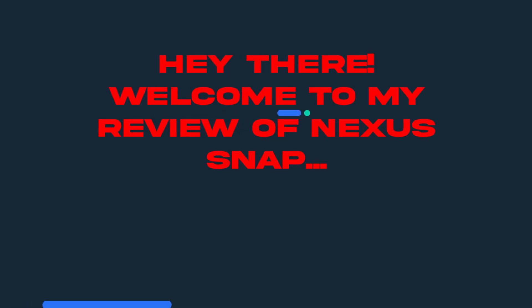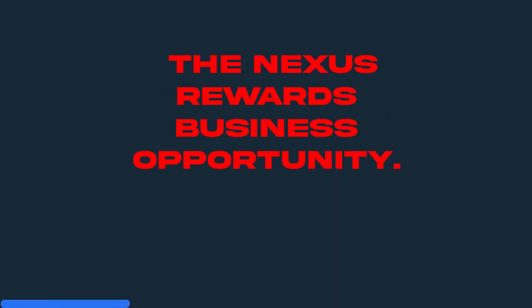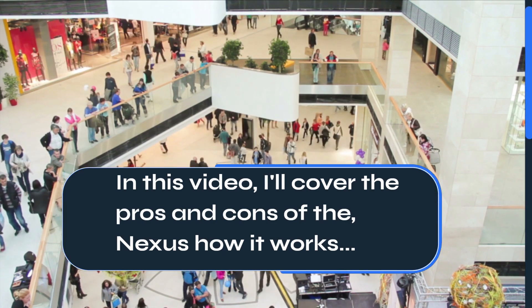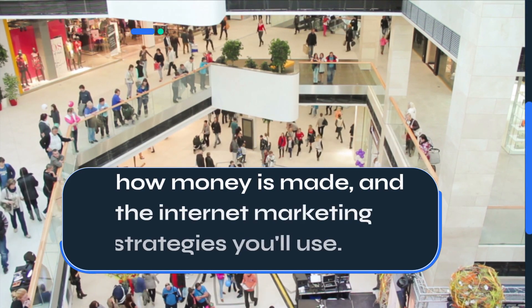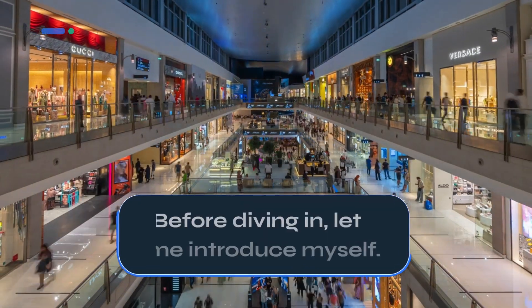Hey there! Welcome to my review of Nexus Snap, an automated marketing system for the Nexus Rewards Business Opportunity. In this video, I'll cover the pros and cons of Nexus, how it works, how money is made, and the internet marketing strategies you'll use. Before diving in, let me introduce myself.